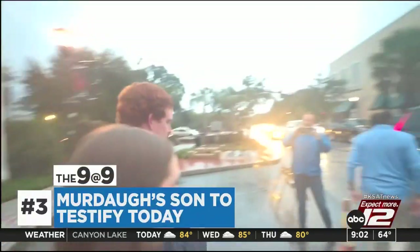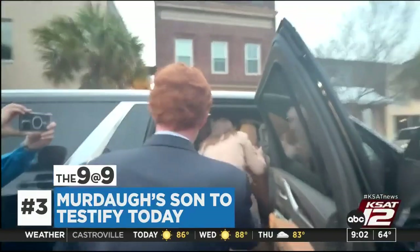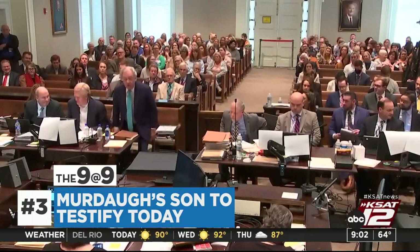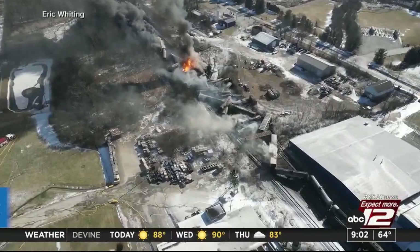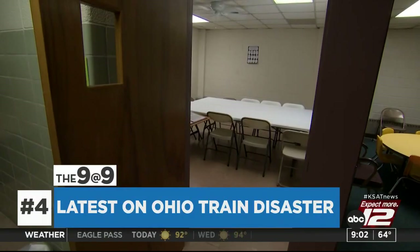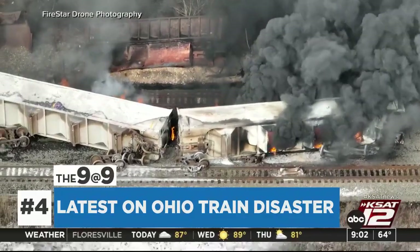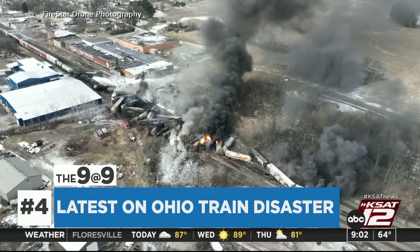Alex Murdaugh's only surviving son is expected to take the stand for the defense in his father's double murder trial this morning. Murdaugh is on trial for the murders of his wife Margaret and their son Paul, in the days after he was accused of extensive fraud at his law firm. The prosecution rested its case on Friday. As outrage over the toxic train derailment in Ohio continues to grow, a health clinic is opening today for residents reporting sore throats, headaches, and vomiting. The rail company is also handing out checks for derailment-related expenses.